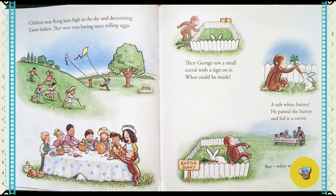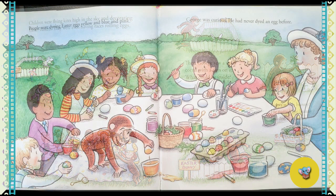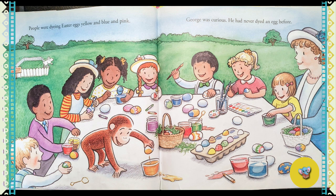He patted the bunny and fed it a carrot. But what was this? People were dying Easter eggs yellow and blue and pink. George was curious. He had never dyed an egg before.